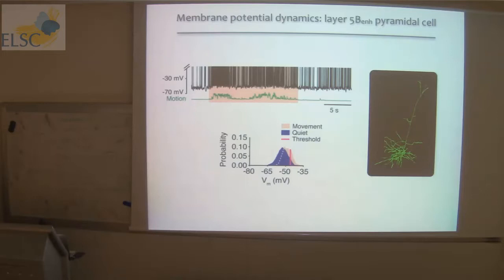Layer 5B enhanced cells sit at about minus 55-60 millivolts with a baseline firing frequency of about 5 hertz. On movement onset, the slow oscillations are again suppressed, but there's a steady state depolarization shifting the membrane potential distribution to the right, enhancing spontaneous threshold crossings. These layer 5B enhanced cells actually increase their firing rate — from 5 hertz up to 40-50 hertz in extremes, on average up to 20-25 hertz. That's quite a profound change.